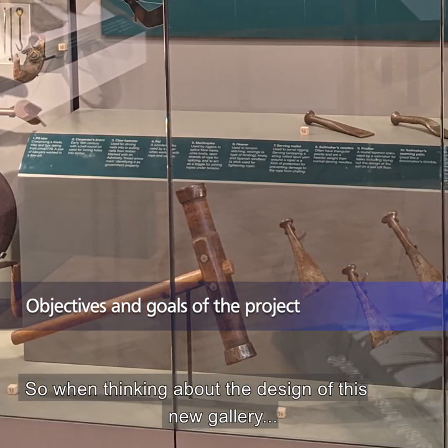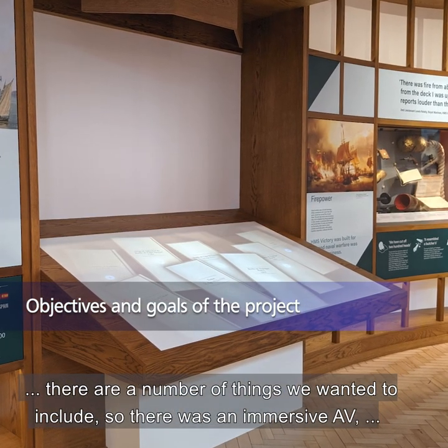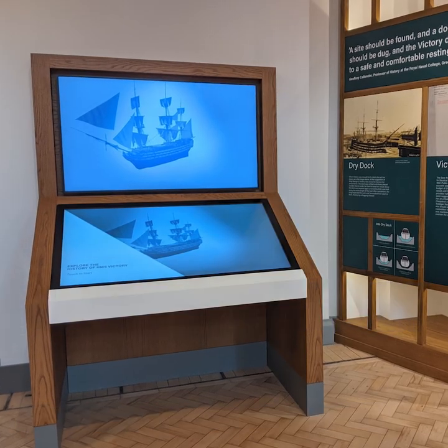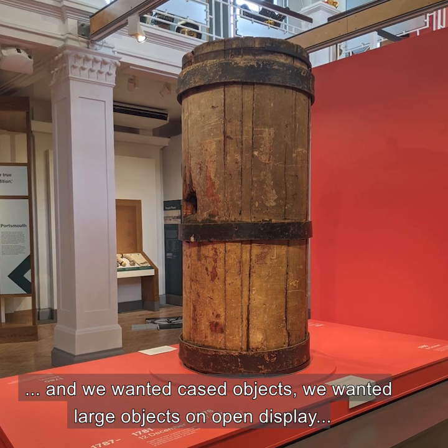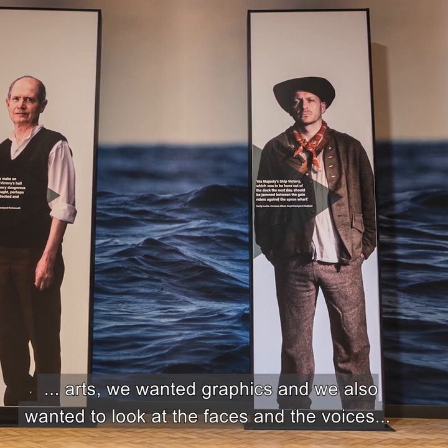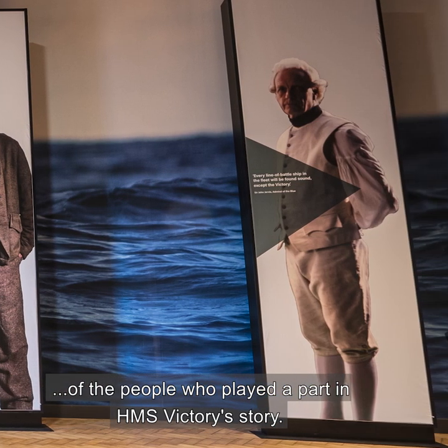When thinking about the design of this new gallery there are a number of things we wanted to include: an immersive AV, tactile conservation objects, interactives both physical and digital, cased objects, large objects on open display, art, graphics, and we also wanted to look at the faces and voices of the people who played a part in HMS Victory's story.